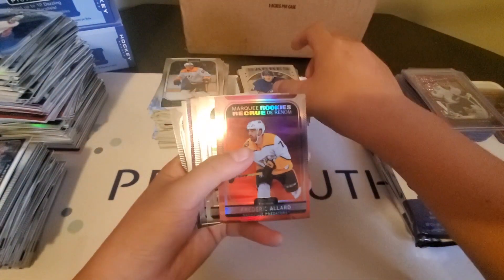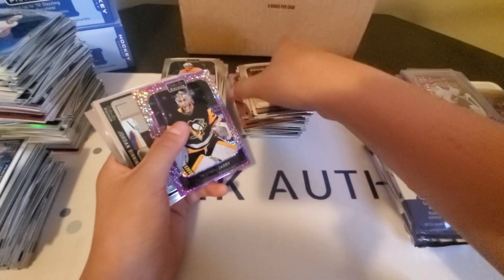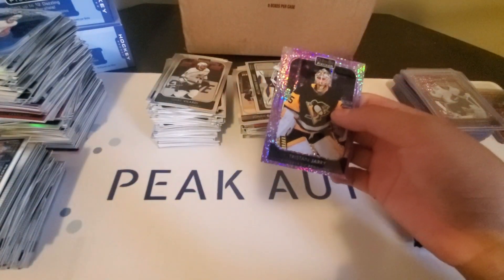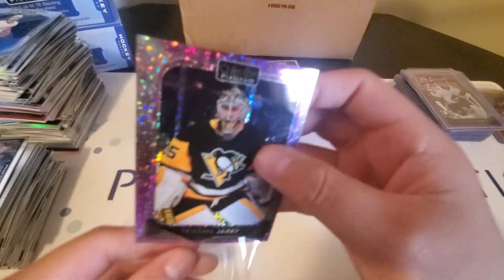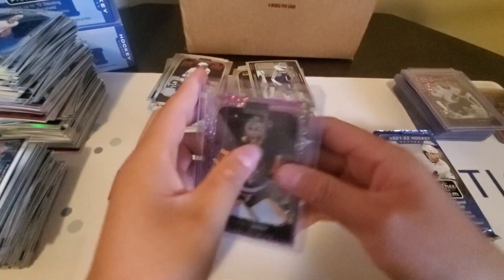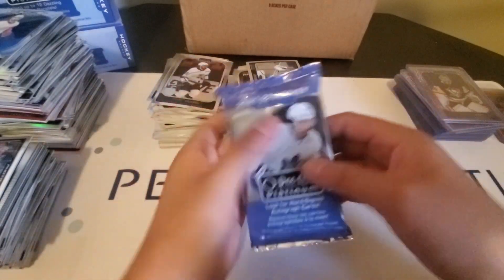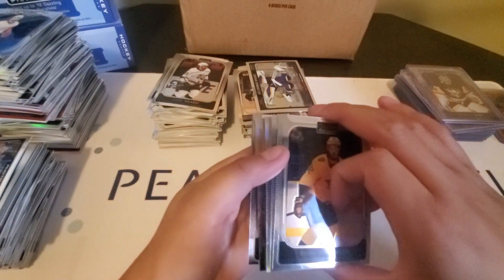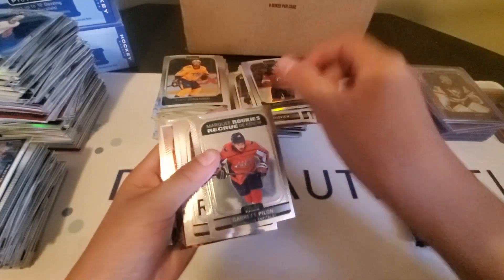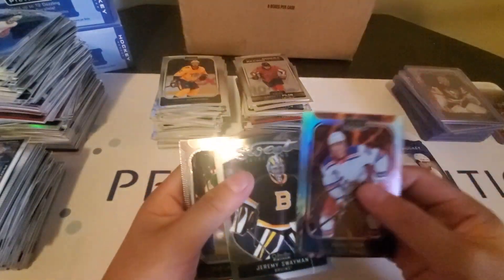We have an R2 Rostelainen Retro, a Marky Rookies Frederick Allard Sunset, and a Tristan Jari Violet Pixels to 299 with a Jordan Bennington Photo Driven. Got two more packs left — not Mojo yet. We have a Hot Magma here: a Doggy Hamilton Rainbow, an Adam Fox Hot Magma to 499, and a Sweet Selections of Jeremy Soyman.